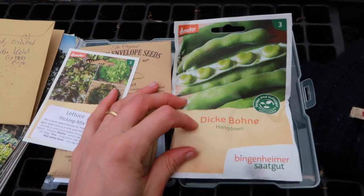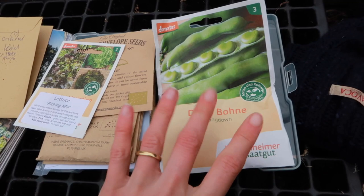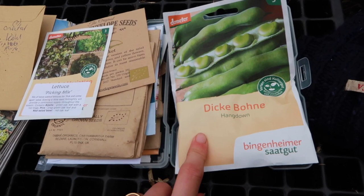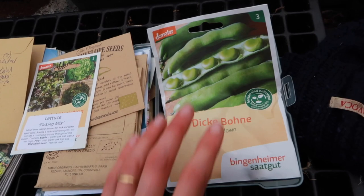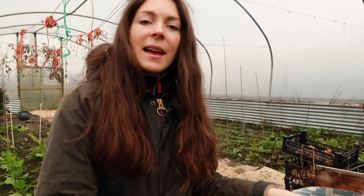The broad beans grow really well inside. They'll start producing pods in early summer for us — like end of May, beginning of June, all through June and July we get broad beans. They're delicious, we've done them for so many years now and they work well. I do sometimes plant these outside, but they always struggle a bit because we live in a windy, much colder climate than, for example, the south of England where they would really flourish outside. Ours really do need a polytunnel.